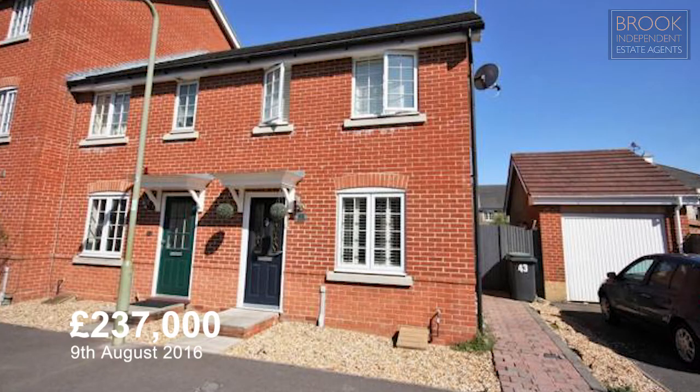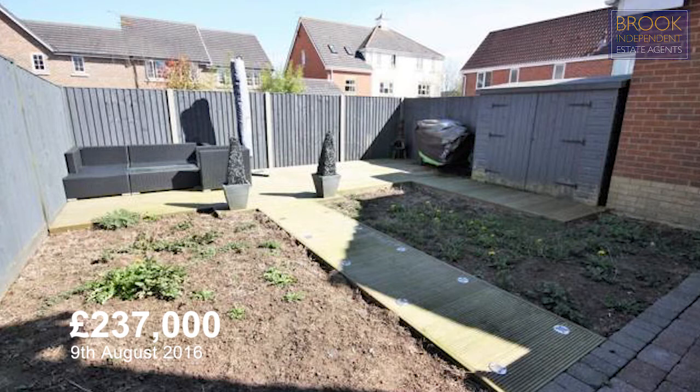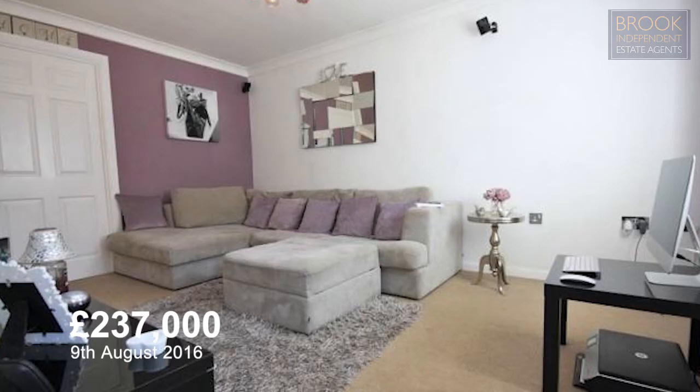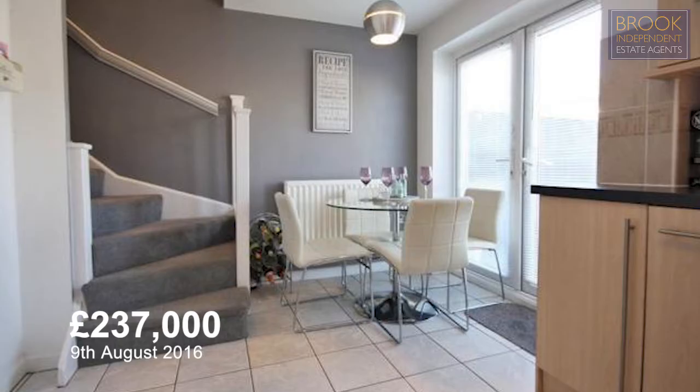Number 43 Oak Coppice Road, on your screen now, was a two bedroom end of terrace which sold on the 9th of August 2016 for £237,000. It has an ensuite, a rear garden, fitted wardrobes in the master bedroom, a really good sized lounge, kitchen breakfast room and a modern bathroom with a shower over the bath.